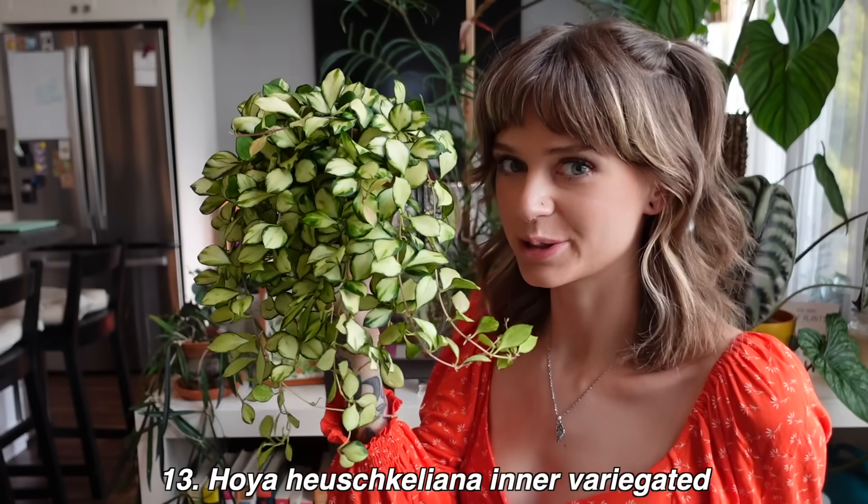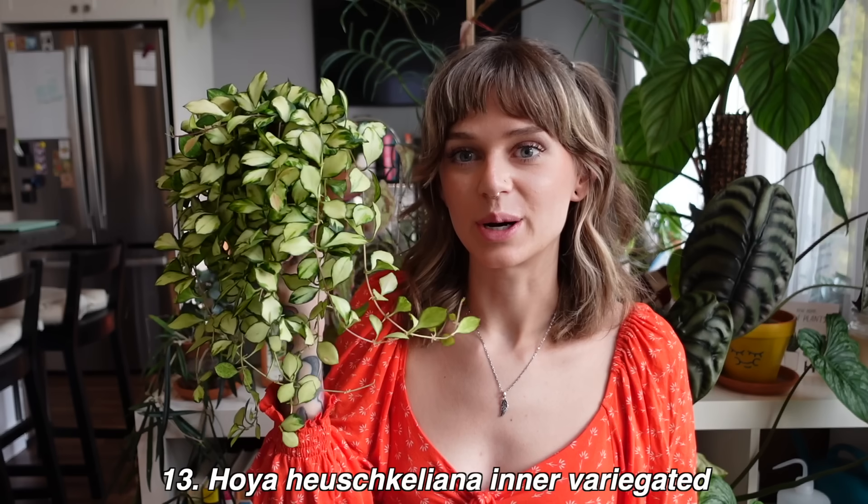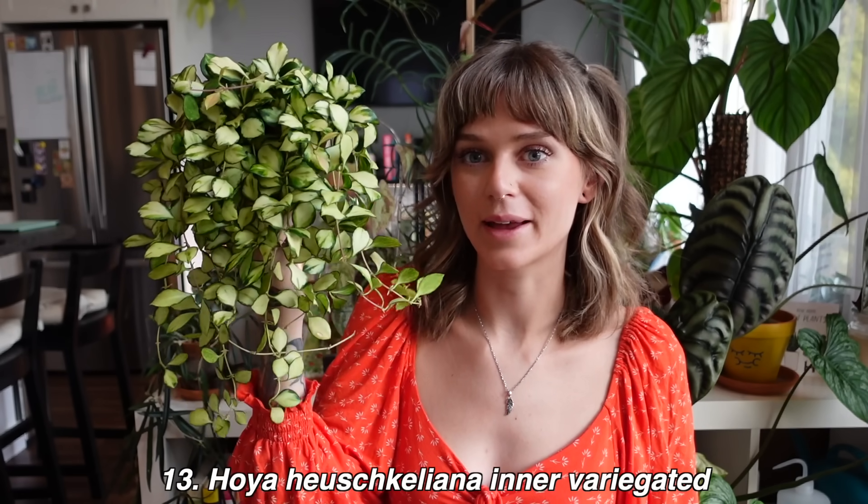Getting back on track — the next one on my list is my Hoya hushii 'Kuleana' inner variegated. Just look at her — what a bush, she is just so lush.